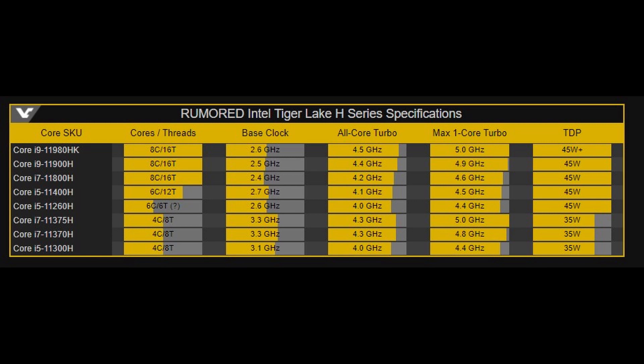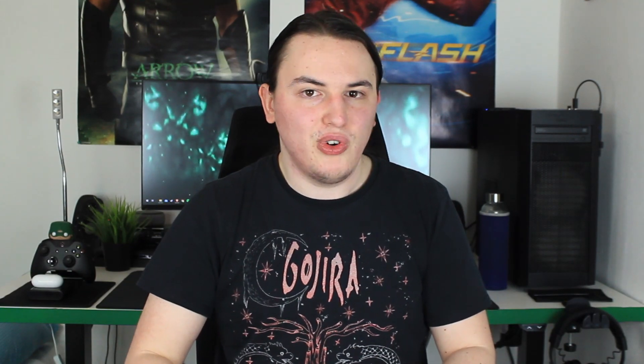Speaking of the 11900H, it will have a max one-core boost of 4.9GHz, and the 11980HK tops it all off at 5GHz. These CPUs are most likely going to go head-to-head against AMD's 5900HX and 5980HX. We'll probably have to wait a bit for official benchmarks, but not too long — Intel is planning to unveil their higher-end Tiger Lake-H CPUs, those with more than 4 cores and 8 threads, at GDC on March 18th.